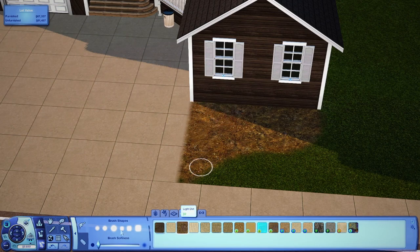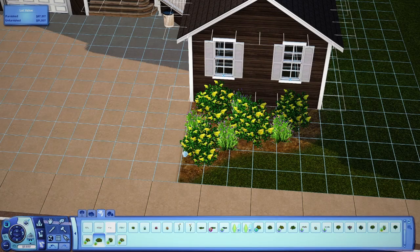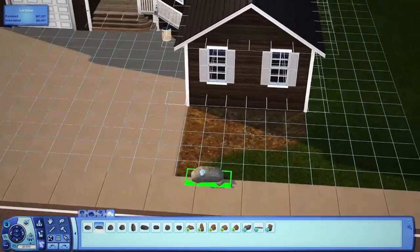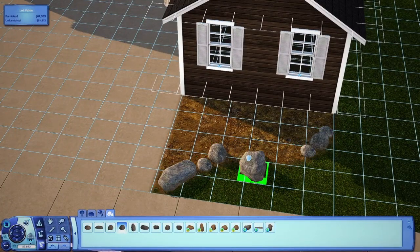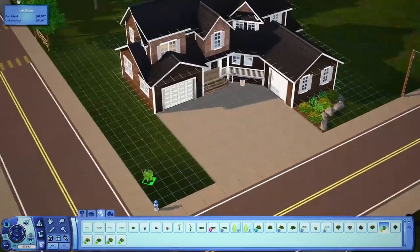I need more custom content. There are some things I don't have a lot of — like bathrooms. I use the same toilet, sink, and shower set all the time. It's usually either the one from Pets or the Base Game one.